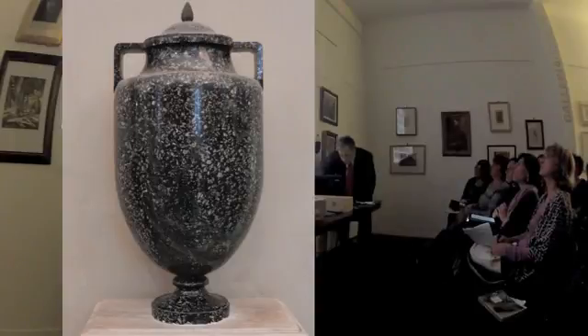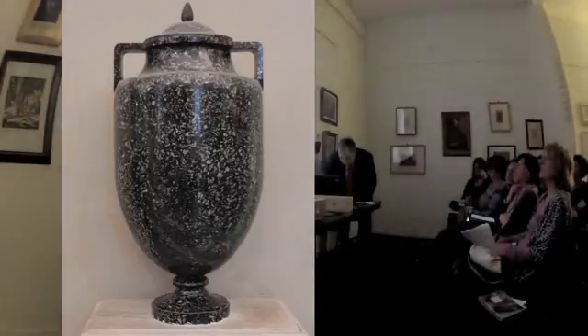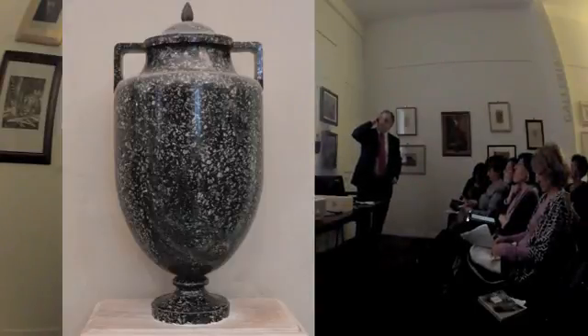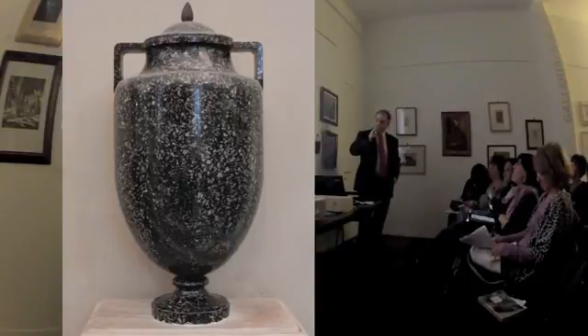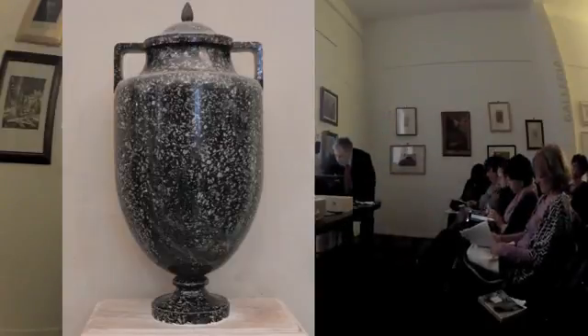Proseguendo nella visita, sempre nella Galleria dei Candelabri, ci sono per esempio a sinistra dei vasi fatti di questo materiale che sembrerebbe serpentino grigio. In realtà è serpentino grigio, identico al serpentino di Grecia, ma viene dall'Egitto. Si chiama quindi porfido serpentino nero, e gli unici esempi sono delle colonne che stanno a Santa Prassede.